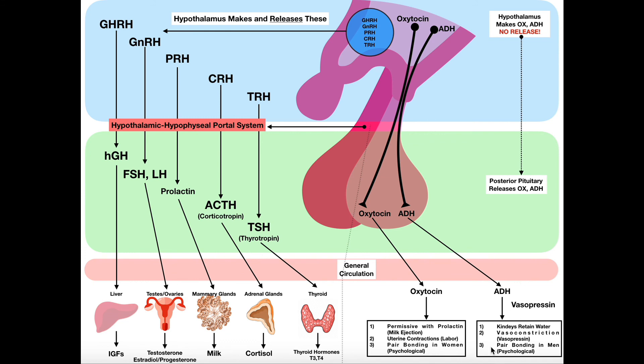The third interesting thing about ADH or vasopressin is that it promotes pair bonding in men. It's not that oxytocin doesn't do it in men, or that ADH doesn't do it in women, but scientifically oxytocin has a much bigger role in women and ADH a much bigger role in men. These two hormones are also very similar in structure — they are peptide hormones that differ by only two amino acids. That structural similarity may play a role in their functional similarity regarding pair bonding.